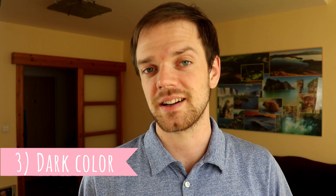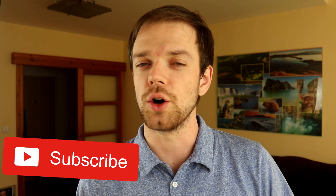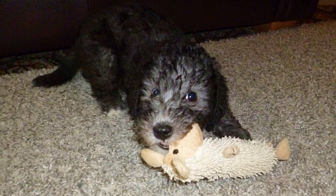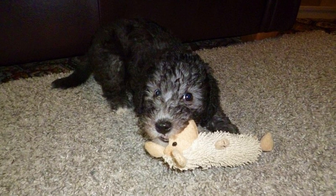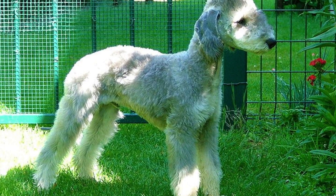Number three: dark color. Most Bedlington Terriers are light-colored — for example sandy, blue, or liver — but when they are born, puppies have a very dark coat that gets lighter as they grow. And if your dog sustains an injury that somehow damages the coat, the coat on that spot grows back very dark again.